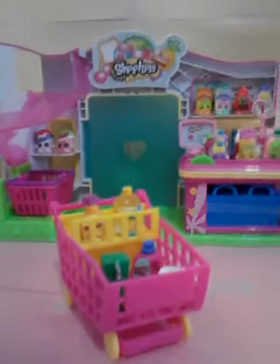Hi everybody. This is my Shopkins Mini Mart. I am so happy. This is one of my gifts that I got for Valentine's Day. Is this awesome or what?